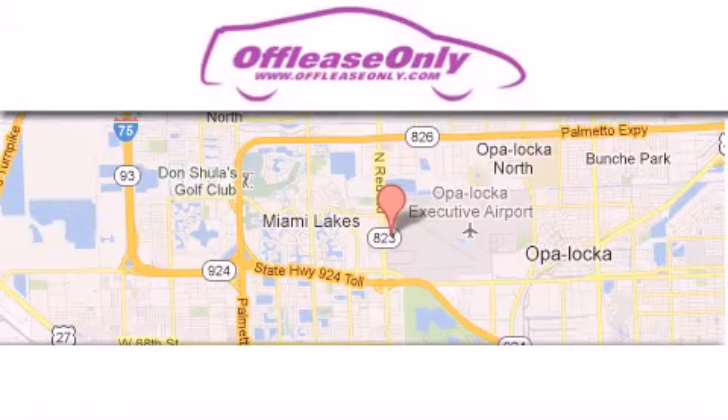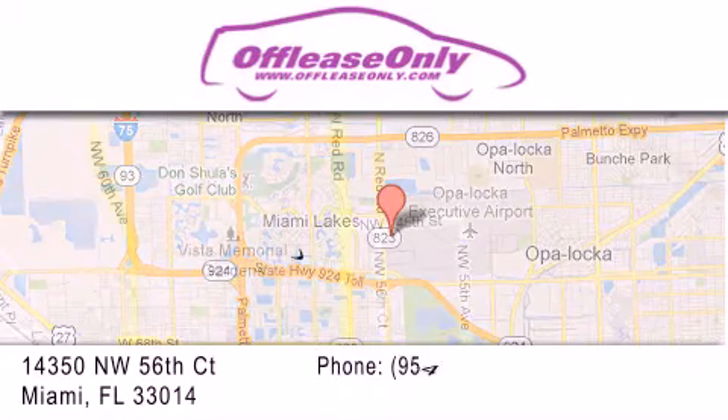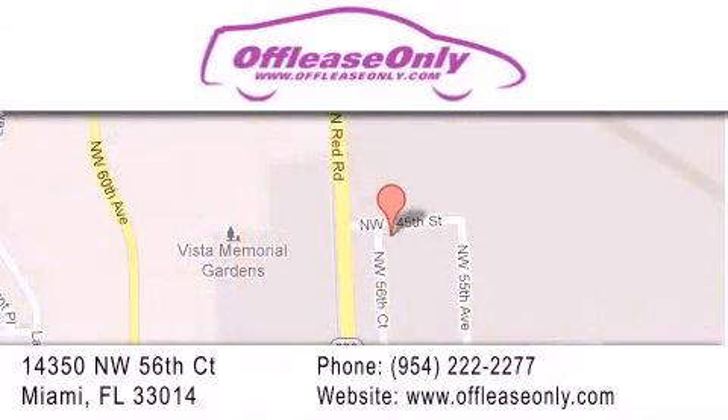Off-Lease Only Miami is located at Northwest 145th, just east off 57th Avenue, south of 826, and north of Kritigny. We apologize for some navigation systems not recognizing our address.